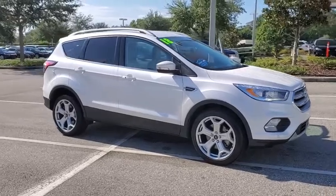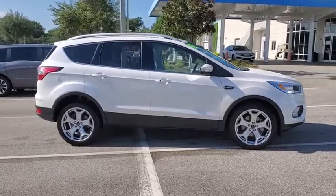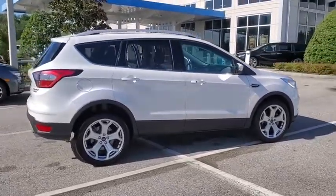Take a ride in a 2018 Ford Escape. Gas engines flex, tow, zip and go with Ford Escape. This vehicle has less than 15,000 miles.